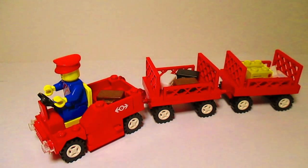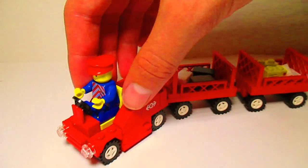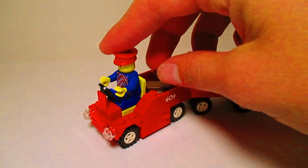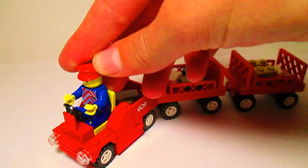Here's the service vehicle. It brings the packages and mail, suitcases and other belongings around the train station and into the trains and out of them. It's something you'd see at a train station more in Europe, since LEGO was from Europe.